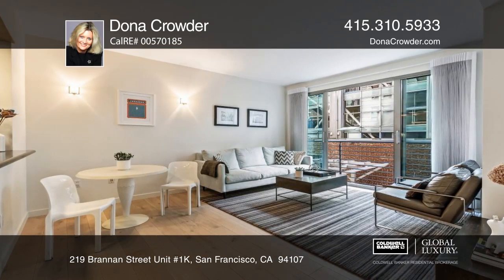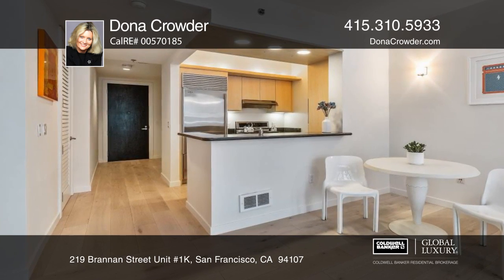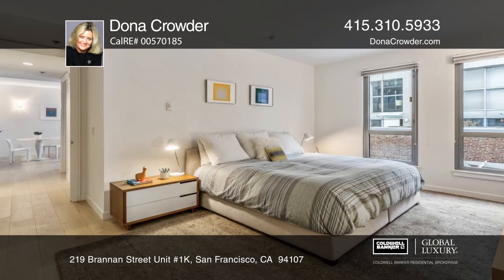Enjoy sophisticated urban living in this two-bedroom, two-bath condo in a premier South Beach location. The home features high ceilings, hardwood floors, in-unit washer-dryer, and designer fixtures.